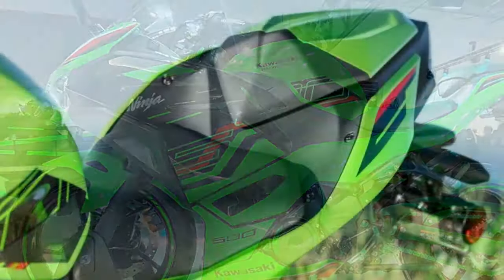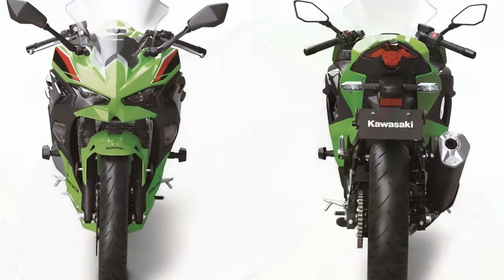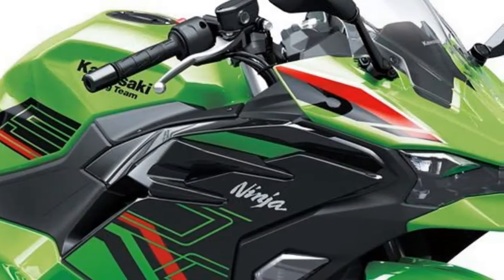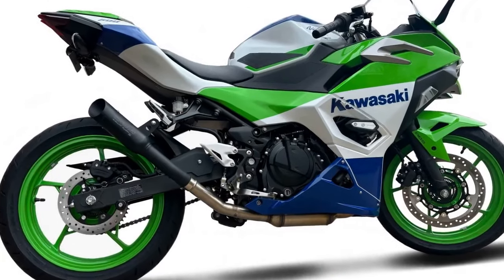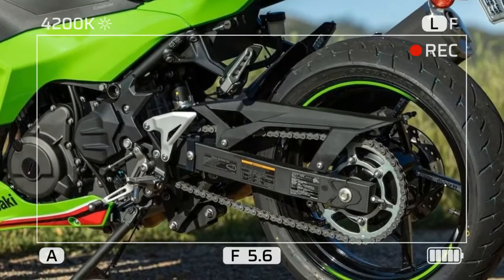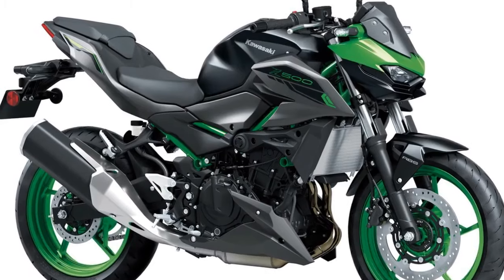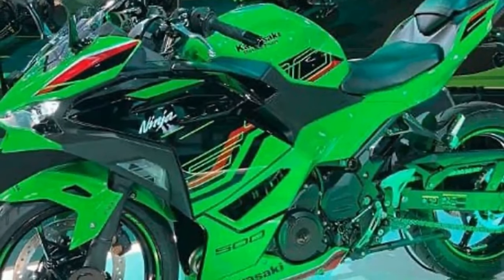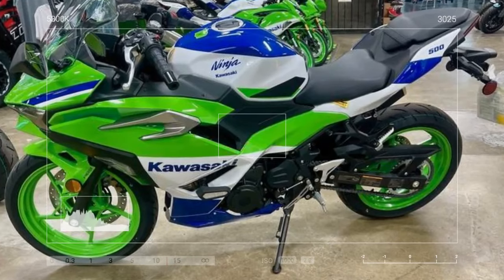For track day enthusiasts and club racers, the presence of Chuck Graves riding his fully customized Ninja 500 underscores Kawasaki's commitment to the grassroots racing community. By maintaining simplicity in the Ninja 500's design, Kawasaki ensures that existing tuning knowledge and parts compatibility from the Ninja 400 seamlessly transition to the new model. However, the introduction of the Ninja 500 poses a logistical challenge for racing clubs nationwide, necessitating the establishment of new rules and classes. While the debut of the Ninja 500 may not shake the foundations of the sport bike world, it represents a strategic move by Kawasaki to fortify its position in the lightweight segment — demonstrating its knack for meeting the needs of both novice riders and seasoned enthusiasts alike. A well-executed maneuver by Kawasaki, indeed.